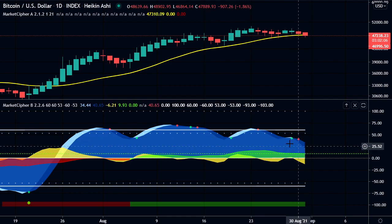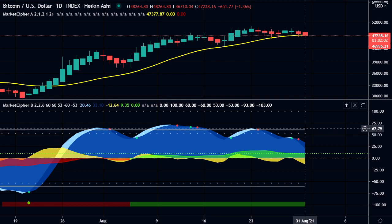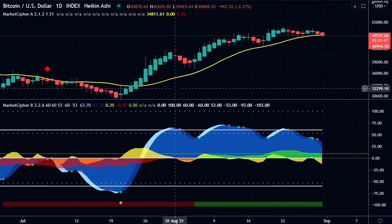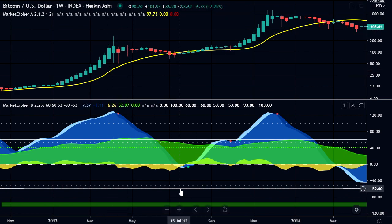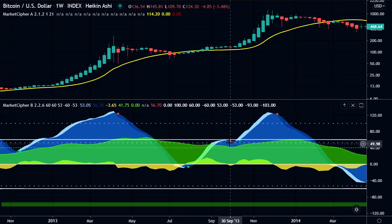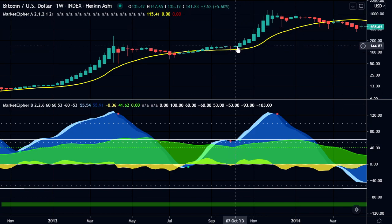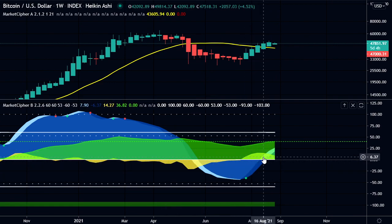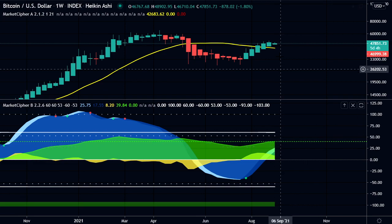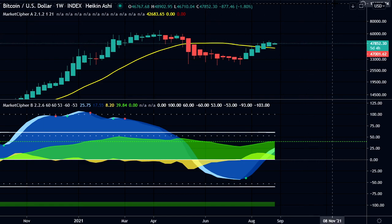The daily blue wave has started coming down. We got a green dot but then quickly a red dot - we didn't see a pump from it. I think the daily blue wave needs to come below the zero line and perhaps form a tighter blue wave below, which can be more reliable on higher time frames. The weekly still looks good with no red dot yet. Looking at the 2013 mid-cycle pullback comparison, we got a green dot, had a run-up, and then when we got the red dot, that's when we had the pullback to the weekly EMA ribbon. Then a couple of weeks later we got a green dot and the explosive part of the bull market continued to the all-time high.